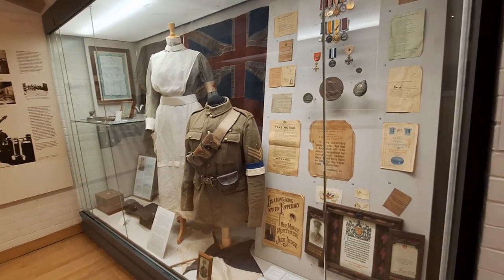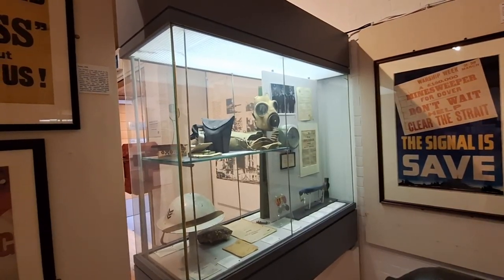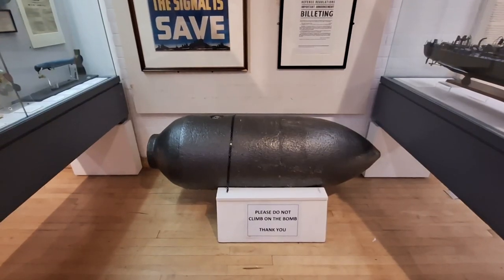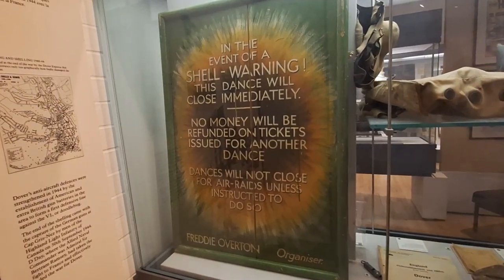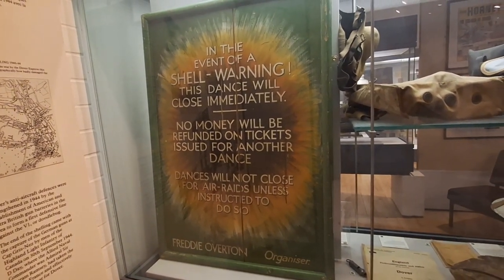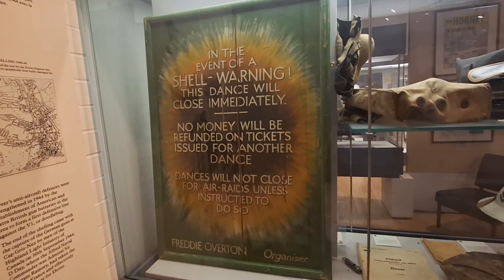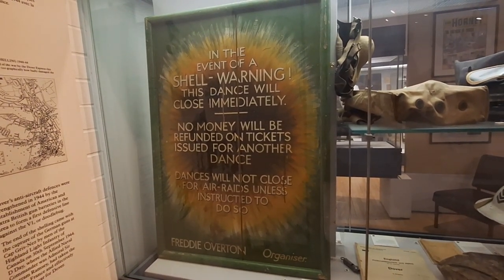First World War, Second World War, another bomb. And I found a very funny notice - I'll let you read it and giggle to yourself!